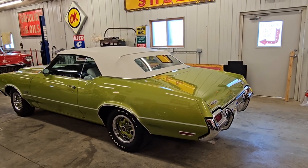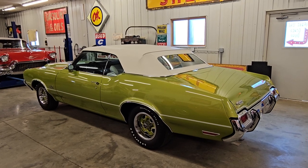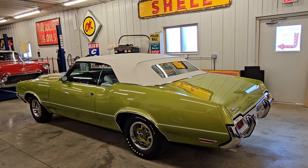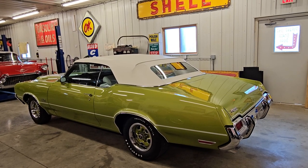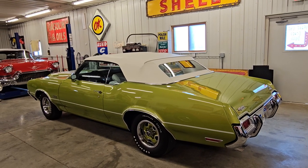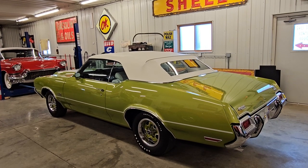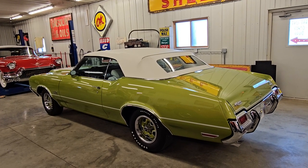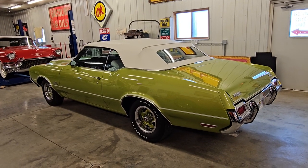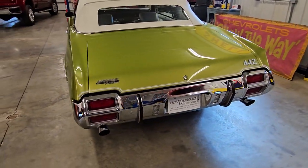It is an absolute honor and privilege to be presenting this stunning frame-off restored 1971 Olds 442 convertible. This car was sold new out of Hippodrome Oldsmobile in Tennessee. It was in the same family until the early 2000s — a Tennessee car that never had any rust. Please see our photographs and documentation video; we'll go through some of the restoration photos showing that the car has all original panels. There are no patches welded in.